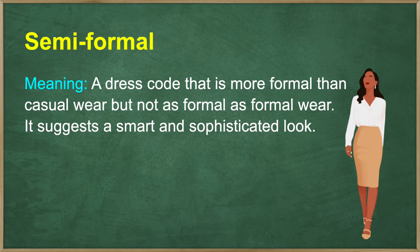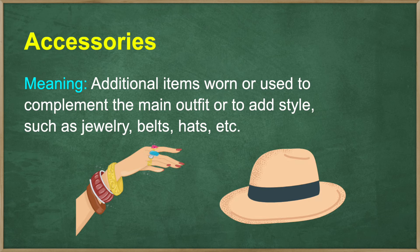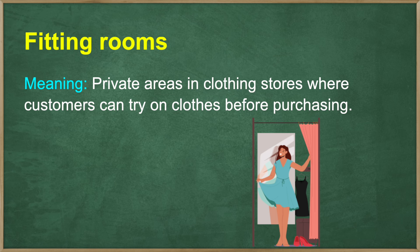Semi-formal — a dress code that is more formal than casual wear but not as formal as formal wear. It suggests a smart and sophisticated look. Accessories — additional items worn or used to complement the main outfit or to add style, such as jewelry, belts, hats, etc. Fitting rooms — private areas in clothing stores where customers can try on clothes before purchasing.